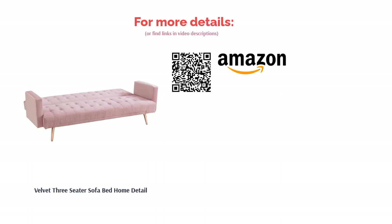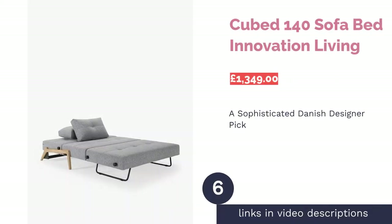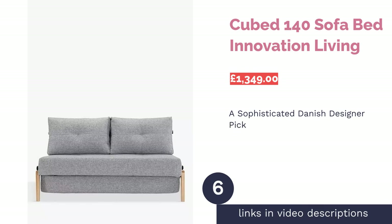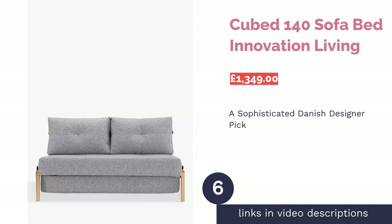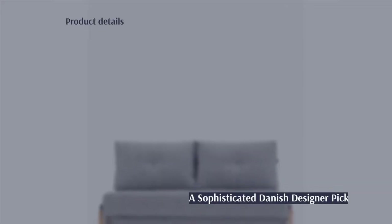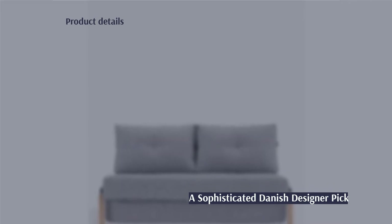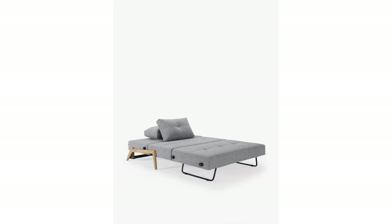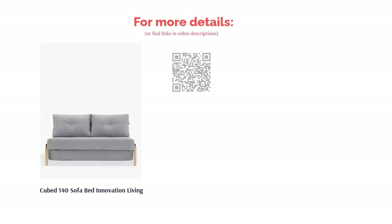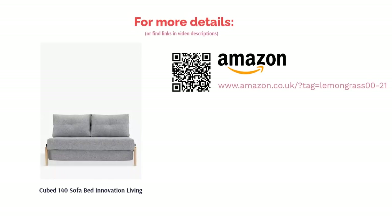The next product is the Cubed 140 Sofa Bed by Innovation Living. Featuring oak legs and a soft-touch gray material, you'll soon conjure up those calming hygge vibes right in your living room. This Danish company has combined durability, practicability, and extreme comfort all in one product. Its Nordic design makes it a must-have for Pinterest lovers and modern decors, and its multifunctionality works great if you're on the hunt for a sofa that clicks easily into a guest bed.